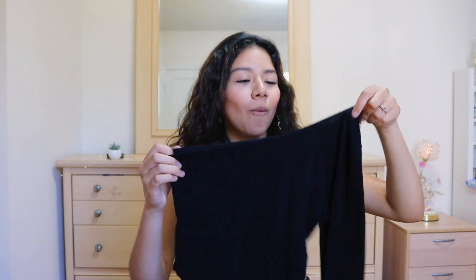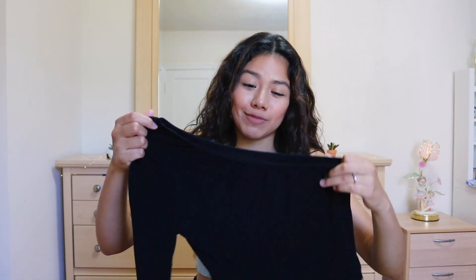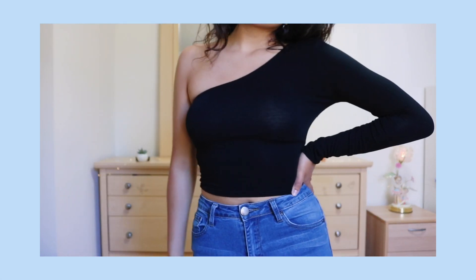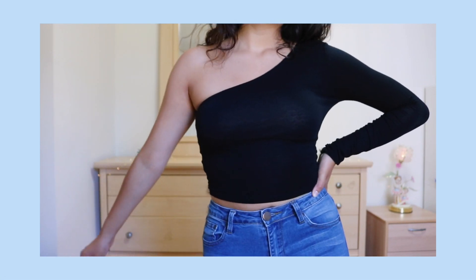The next top I got is this black one-sleeve top. This is something out of my comfort zone. I grabbed it because I feel like it's such a cute outfit to wear to parties. And don't think it's a silky or very rough material — no, this is very soft. So cute, I'm obsessed. It looks so cute with, like, a skirt.